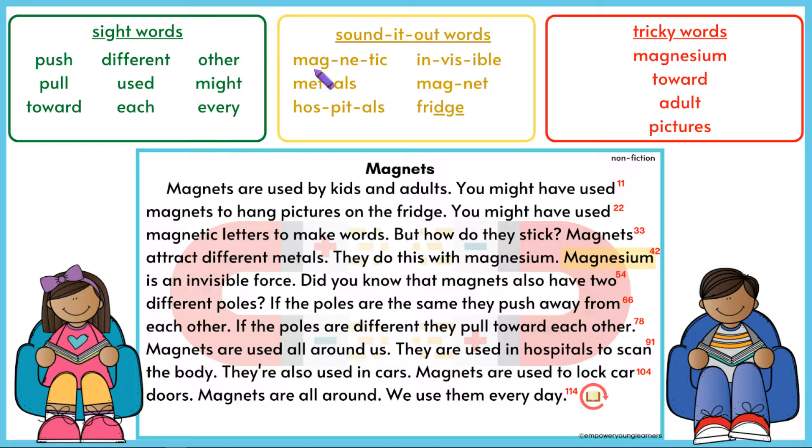Now, let's read the yellow words that we can sound out. Magnetic, magnetic. Metals, metals. Hospitals, hospitals. In-vis-ible, invisible. Magnet, magnet.